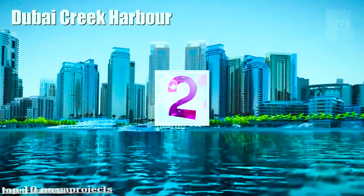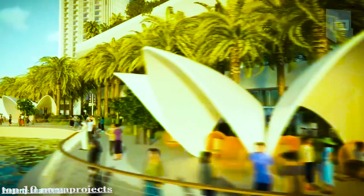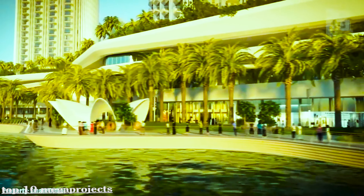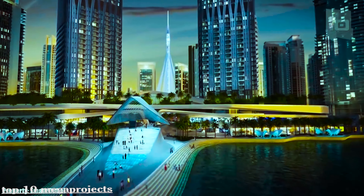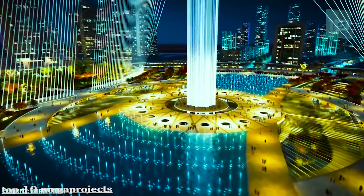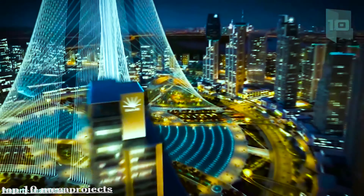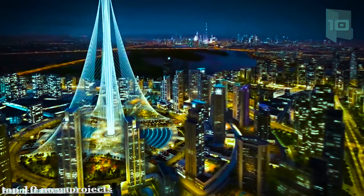Dubai Creek Harbor is a new district of 6 square kilometers located in the center of Dubai Canal. It will be an intelligent and sustainable district that will have commercial, cultural, and leisure spaces, along with different hotels, shops, and a large marina. The most prominent construction of the district will be the Dubai Creek Tower, which will become the tallest building in the world.